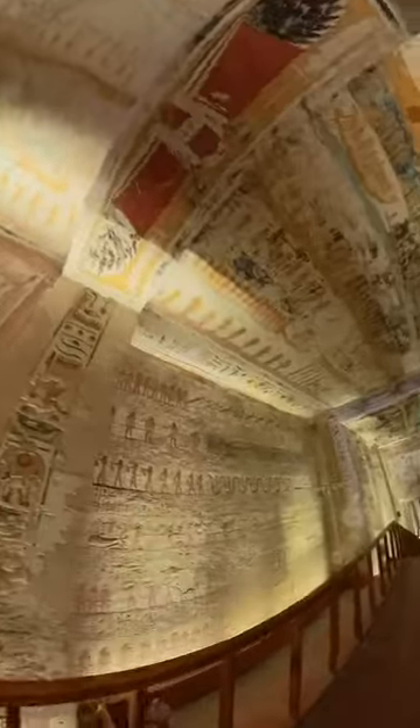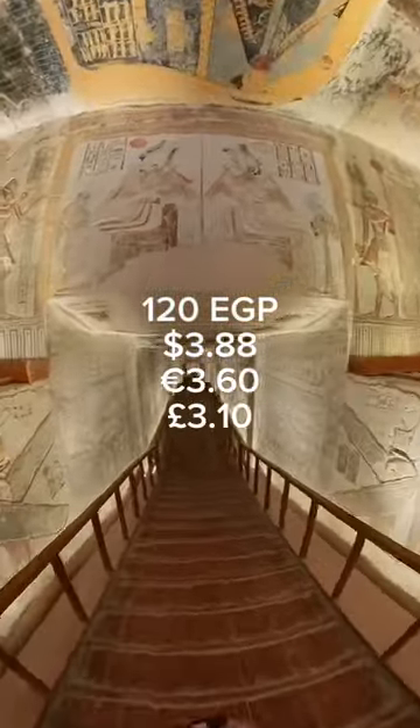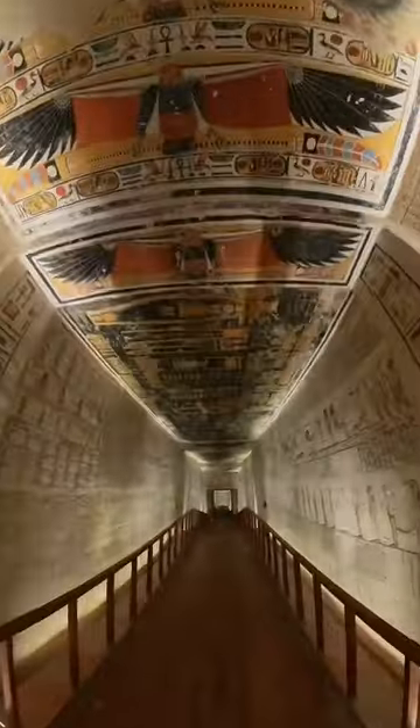This is one of four tombs that you have to pay extra for at Valley of the Kings. But it will only cost you 120 Egyptian pounds, which is less than $5. But in my opinion, it is well worth it.